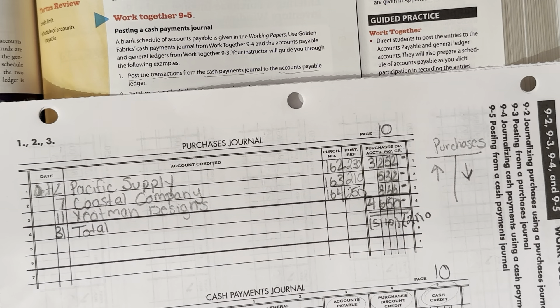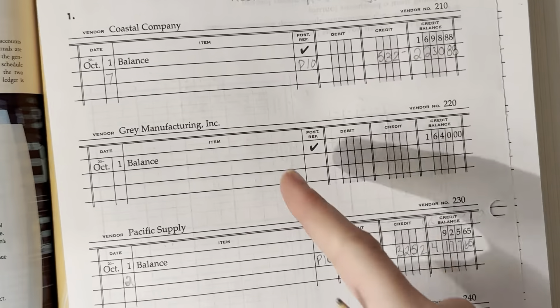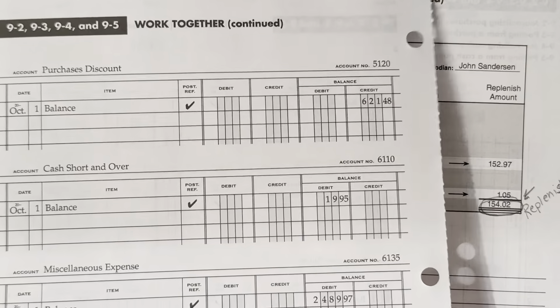Your instructor will guide you through. So we start here — here's the Cash Payments Journal at the bottom of the page. Then we have the Accounts Payable Ledger, the General Ledger, and we continue on with the General Ledger. Let's start with step one.